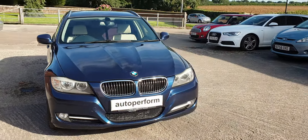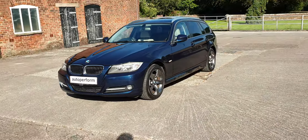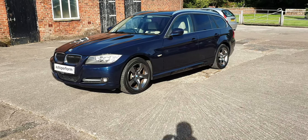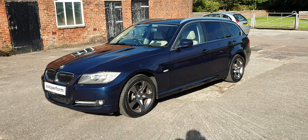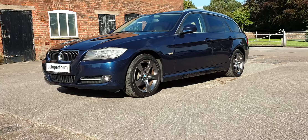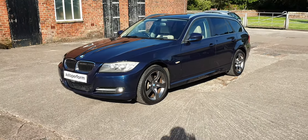We take any vehicles in part exchange and include a warranty with the car. We take payments by bank transfer usually, and can take cards for deposits. You can reserve the car before coming to see it. We're located in Cheshire, near Knutsford, close to Manchester Airport and railway stations.